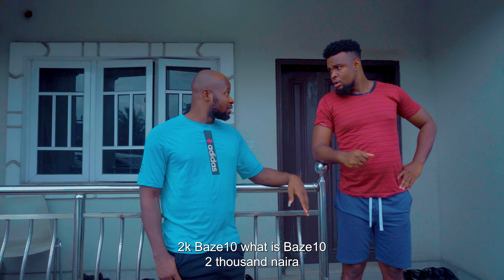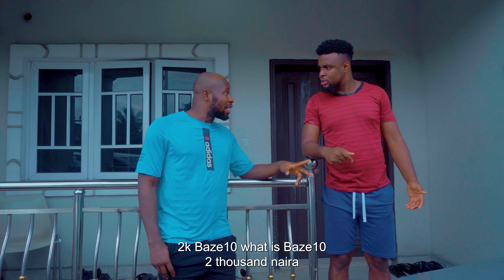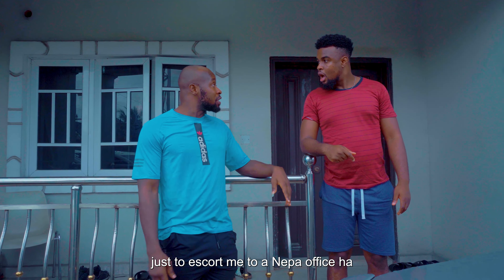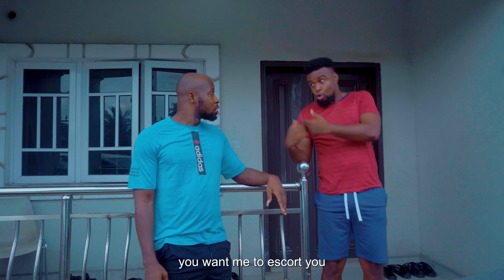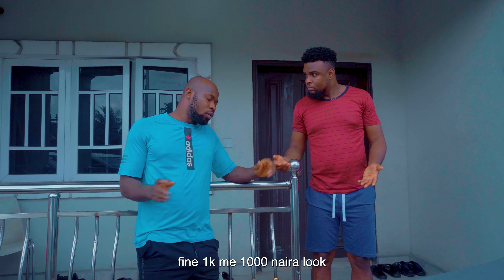Okay — 2K. Bester, why do you make me understand? Why you shut up? 1,000 Naira just to escort me to a NEPA office? My brother? I'm working for you. Oh, you want me to escort you so you have to pay me. Okay, fine. 1K.